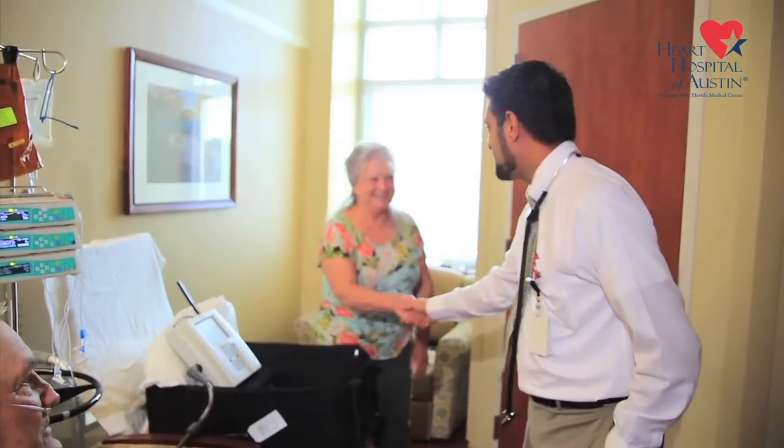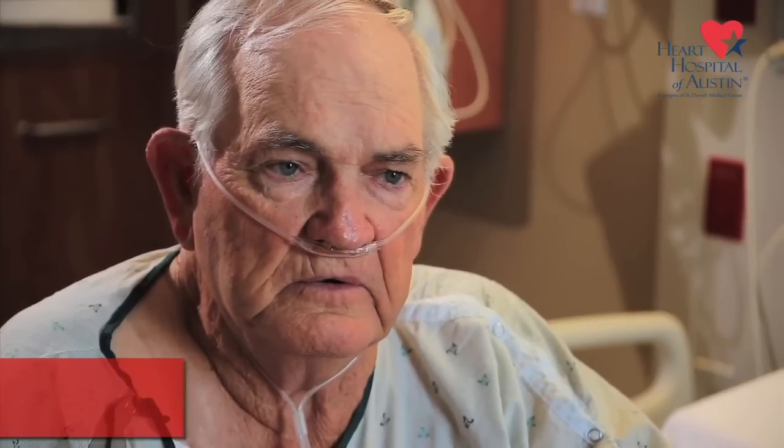I told him I said I'd like to find something that would get rid of this fluid, and that's what I kept telling him.